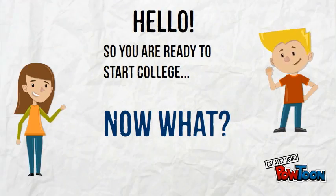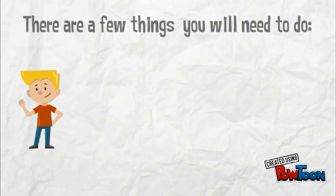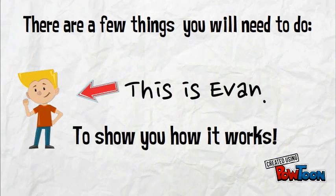Hello! So you are ready to start college. Now what? If you have a disability, you might want some help. There are a few things you will need to do. This is Evan to show you how it works.